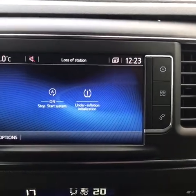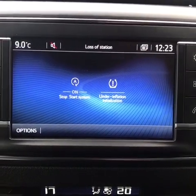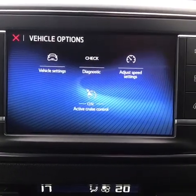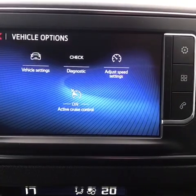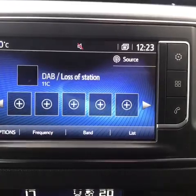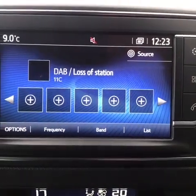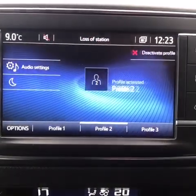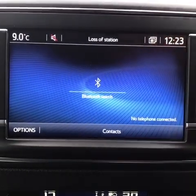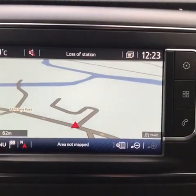The infotainment system sits in the middle of the dashboard and from here you can control a range of different features. You can see the vehicle's information and diagnostics, and you can also adjust different speed settings for the speed limiter. You also can control your radio stations — you do have DAB radio and this system is fully touchscreen. When you press the phone you can connect your Bluetooth hands-free through here. And another great point of this system is that you do have satellite navigation.